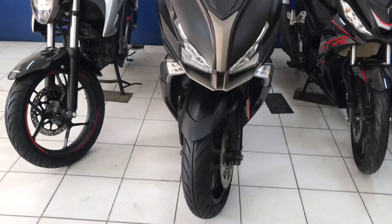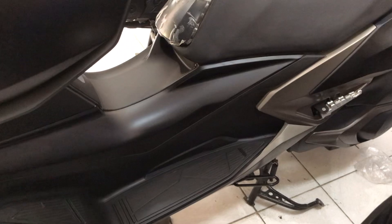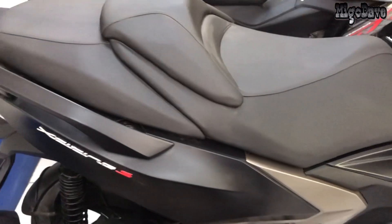As for the instrumentation, this Maxi Scooter is integrated with a multi-color LCD instrument panel. There's also a 12V charge socket at the compartment and 12-liter under-seat storage for convenience.